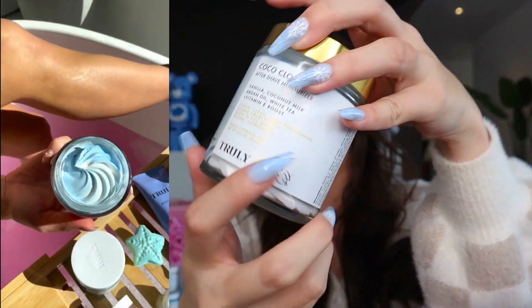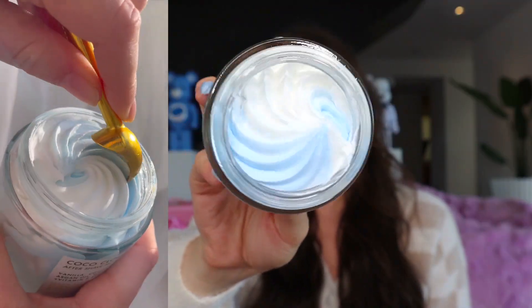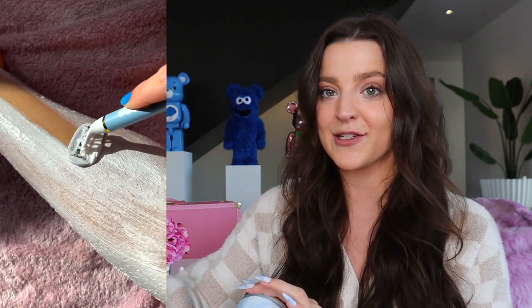The last body product I use after shaving is the Coco Cloud aftershave moisturizer — a stunning blue and white swirl that smells so nice, like the rest of the Coco Cloud line. It's similar to a body butter but a little more lightweight, with vanilla, coconut milk, argan oil, white tea, and a vitamin E boost, so it makes your skin incredibly glowy. I use this every single day, morning or night — it's not too oily and you can get dressed right after applying.